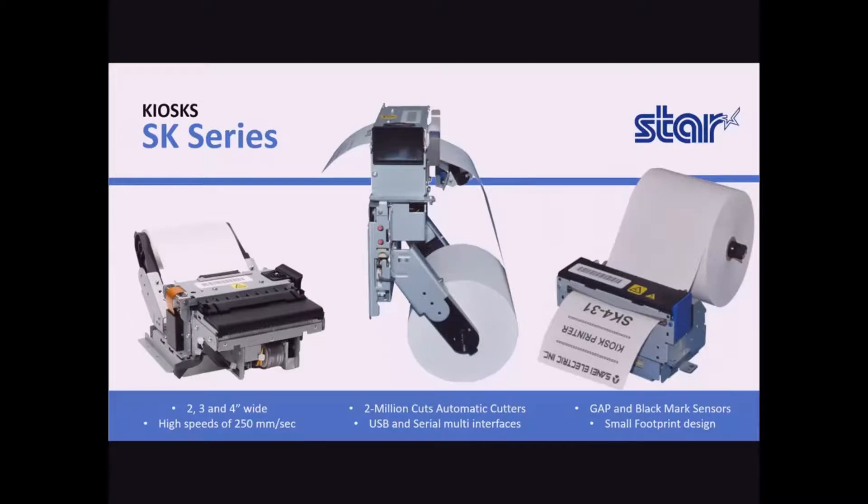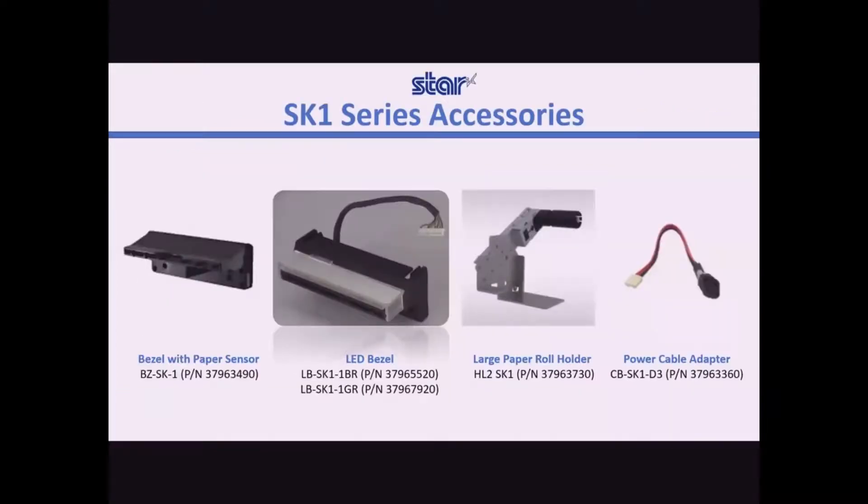In 2, 3, and 4 inches models, and with high printing speeds of 250 millimeters per second, durable 2 million cuts automatic cutters, USB and serial interfaces in every model, gap sensors for labeling solutions, compact and versatile — are just some of the benefits of the SK series.